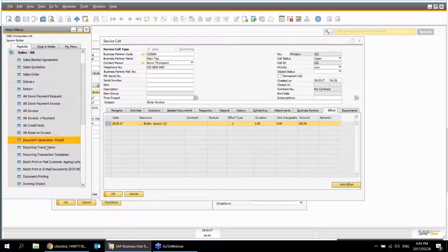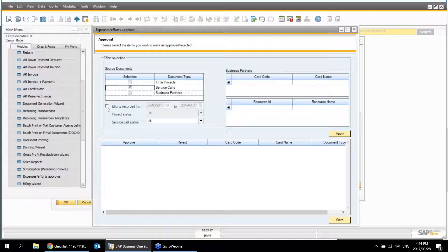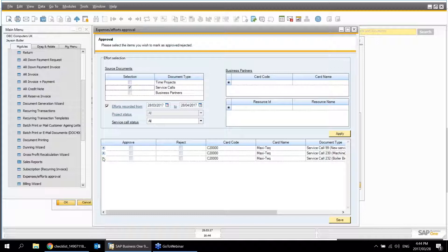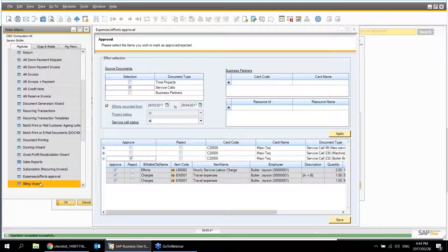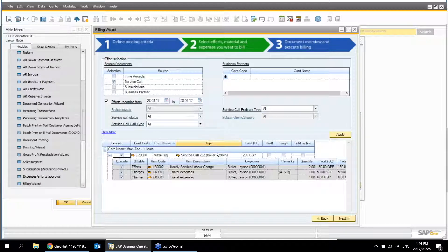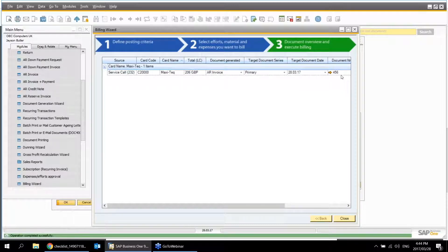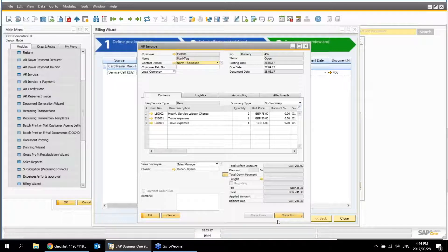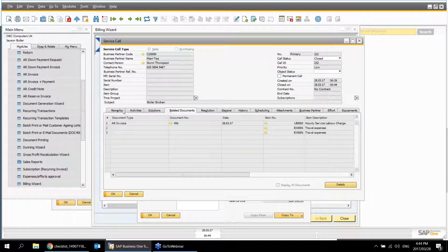To finish, I go into my approval service calls and approve to bill everything. Once approved, it's available in the Billing Wizard — an automated invoicing service. I can create a draft document, and if there were multiple jobs for the same customer I could consolidate them onto a single invoice. I click Next, click Finish, and the document is executed: invoice with hourly service charge, hours, and travel expenses. Going back to the service call and refreshing, it's closed, with the related invoice document attached — end to end, everything we need.